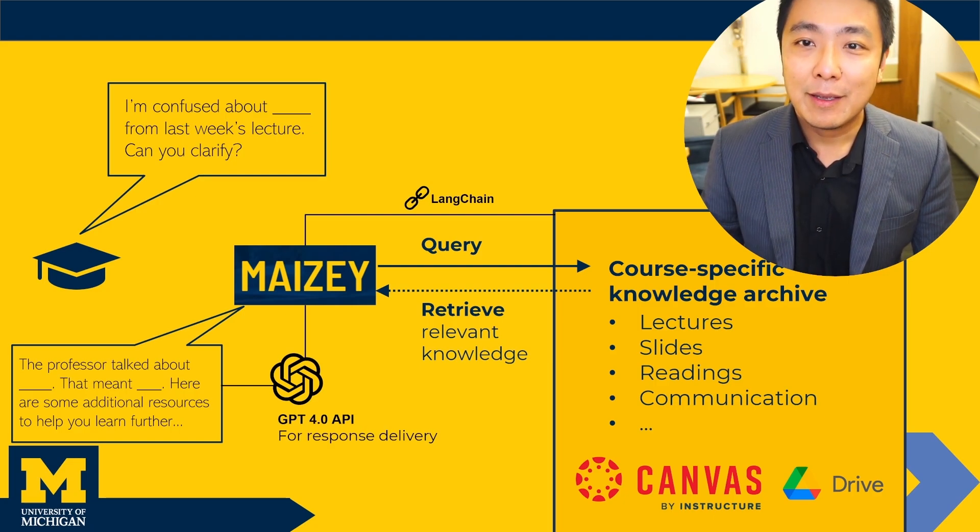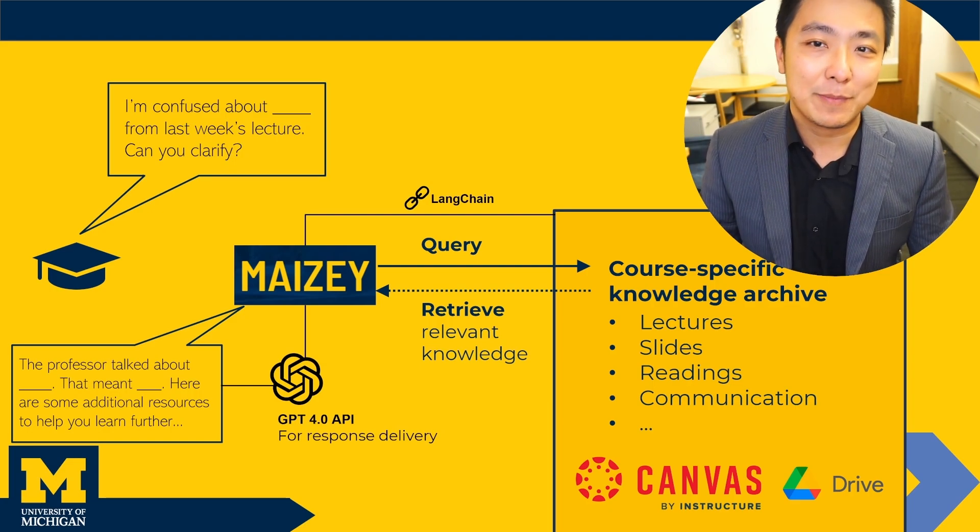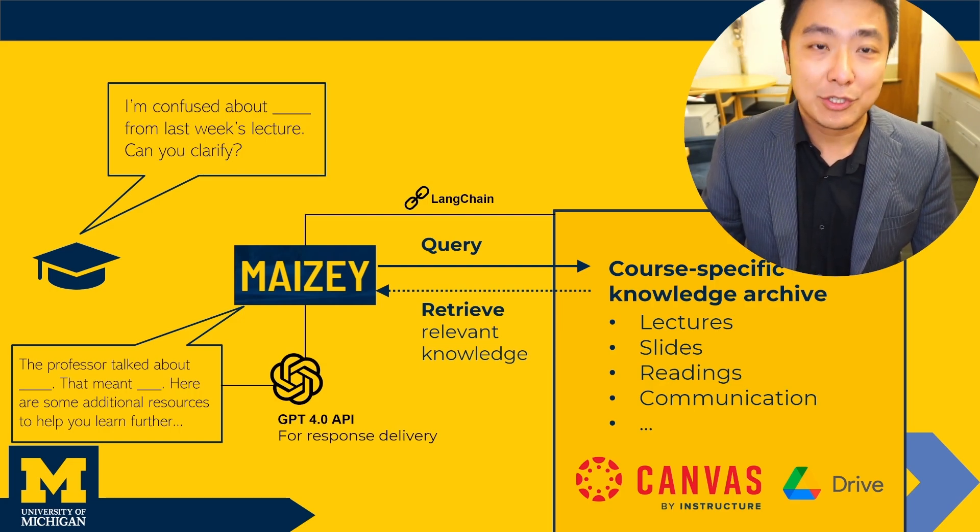With the click of a button, Maisie can enroll in your Canvas site, then absorbs the materials there into a structured knowledge base. Then it taps into that knowledge base to answer student questions.